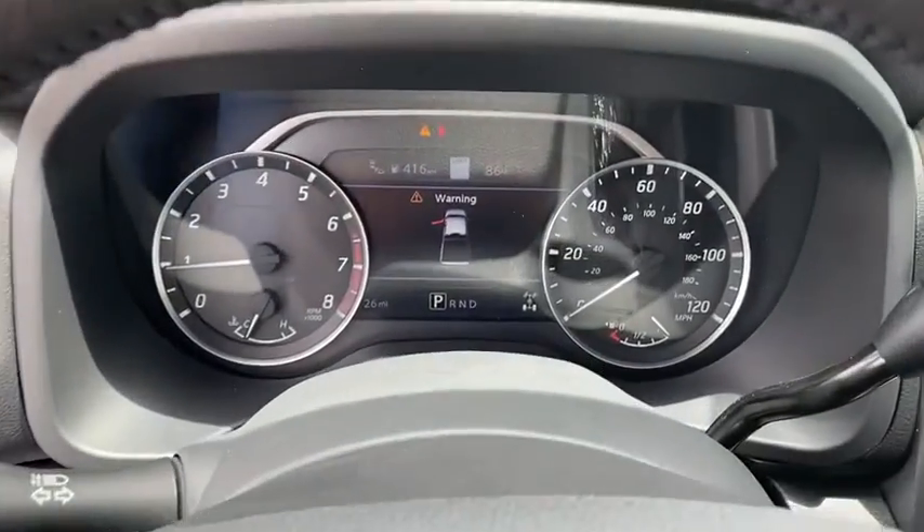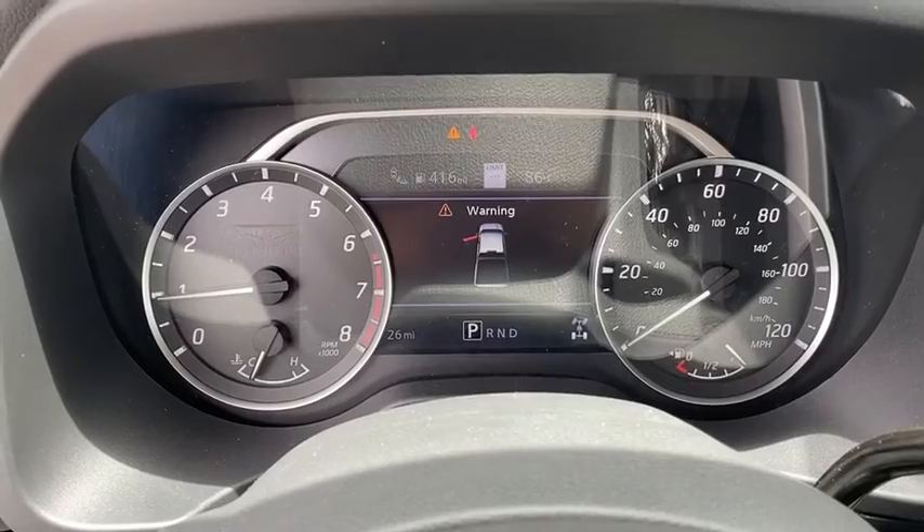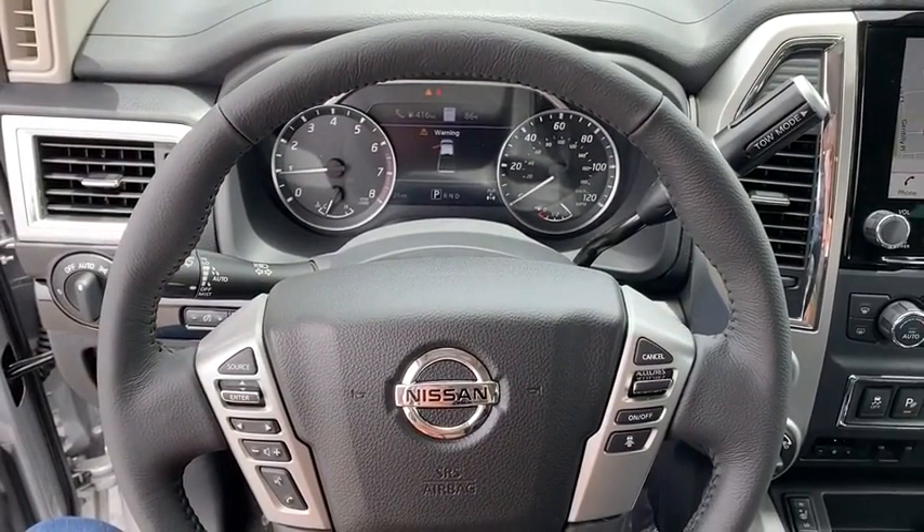Rear window defroster, trip computer, panic alarm, remote keyless entry, tachometer, overhead console, brake assist, driver vanity mirror, front reading lamps.